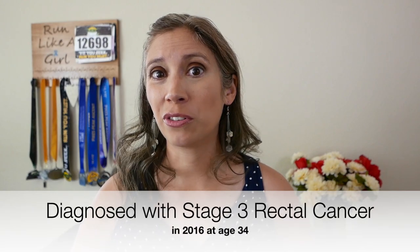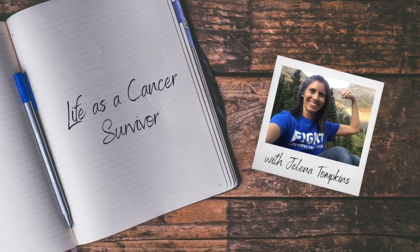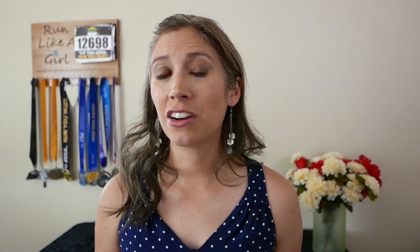As a colorectal cancer survivor myself, I've learned about all of these options, and I've even attended a workshop talking about all of them. My name is Jelena, and I was diagnosed with stage 3 rectal cancer in 2016 at the age of 34. I created this channel, Life as a Cancer Survivor, to talk about the ins and outs of colorectal cancer and what it's like to go through treatment for it.